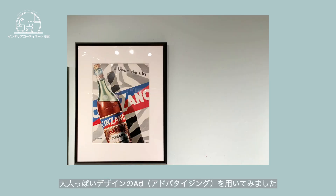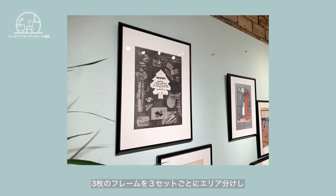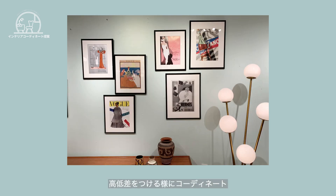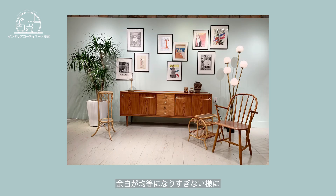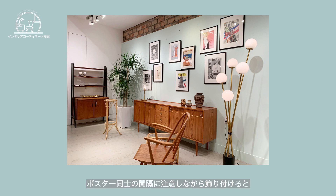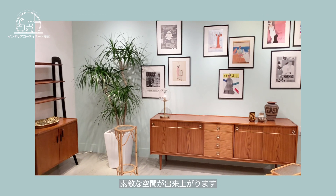今回は北欧ヴィンテージのサイドボードに合わせて壁面をコーディネートしてみました。飾り方は左右対称ではなくアシンメトリーの飾り方を。チーク材が柔らかい色合いのため、黒いフレームと大人っぽいデザインのアドを用いてみました。配置に関しては3枚のフレームを3セットごとに入れ分けし、高低差をつけるようにコーディネート。余白が均等になりすぎないように、複数枚のポスターを飾るときはポスター同士の間隔に注意しながら飾り付けると素敵な空間が出来上がります。